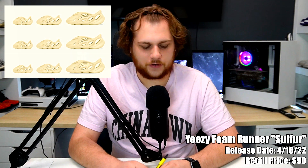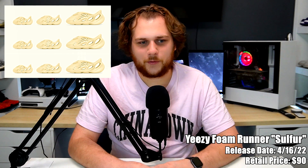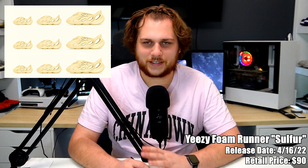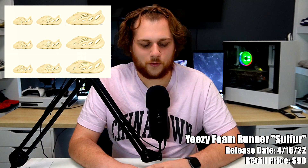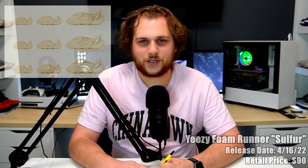Also on the sixteenth we have the Yeezy Foam Runner in the Sulfur colorway, retailing for $90 — the standard price for Foam Runners. The Sulfur colorway has been used a lot for Yeezys across different models. It's a neutral, slightly yellowish tone. If you're looking for Foam Runners, anytime you can grab them at retail is way better than paying the $200-$300 resale. Just another neutral colorway from Yeezy.